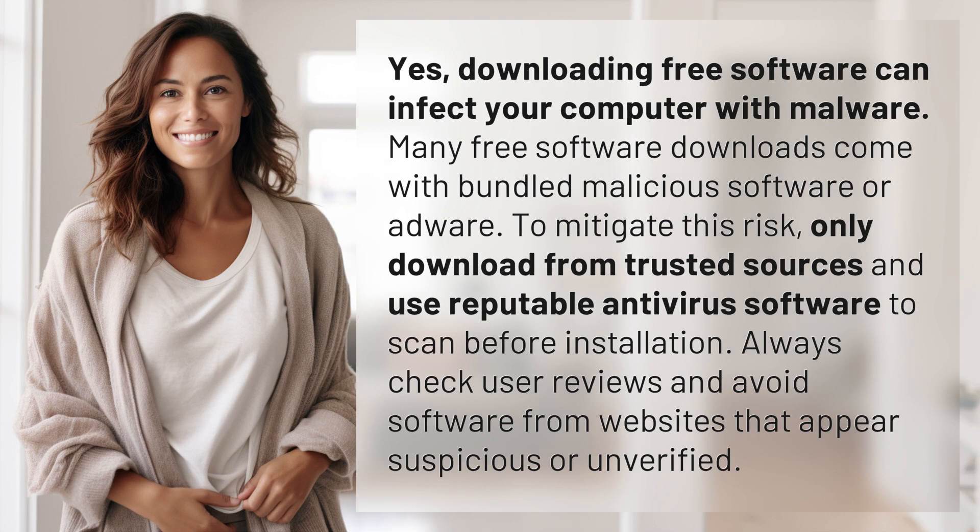Many free software downloads come with bundled malicious software or adware. To mitigate this risk, only download from trusted sources and use reputable antivirus software to scan before installation.